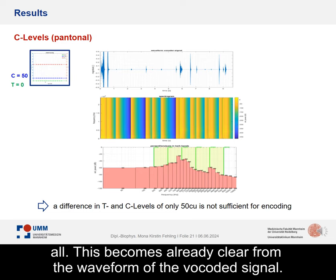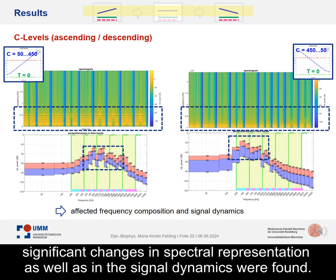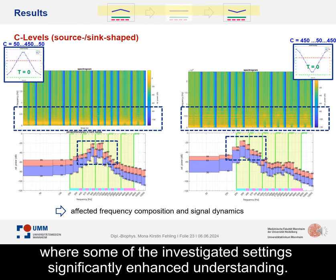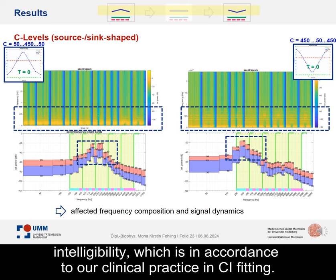We additionally investigated ascending-descending C-levels, where the average C-level across the map was held constant at 250 CU. Here, significant changes in spectral representation as well as in the signal dynamics were found. These findings were supported by the subjective impression when listening to the vocoded signals, where some of the investigated settings significantly enhanced understanding. The same was observed for source-sync-shaped C-levels, where some settings enhance the energy in critical bands for speech intelligibility, which is in accordance with our clinical practice in CI fitting.